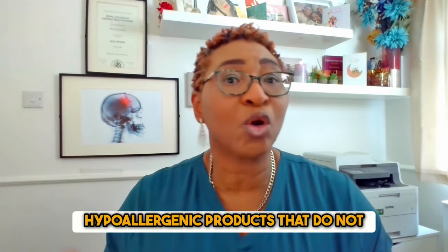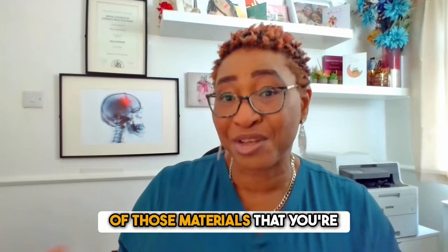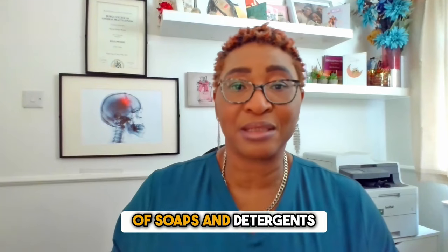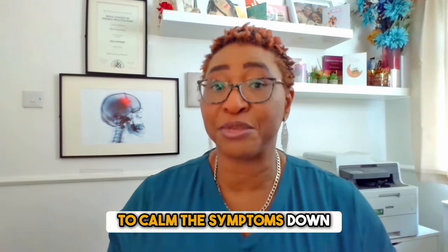What about treatment? Hypoallergenic products that do not contain any fragrances, or those that don't have any of the materials you're sensitive to, will resolve the symptoms. Switching to those types of soaps and detergents, and perhaps a course of antihistamine, can help to calm the symptoms down.